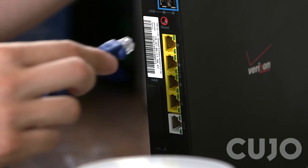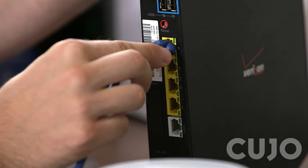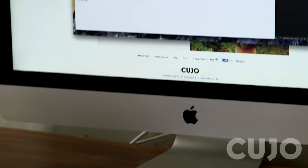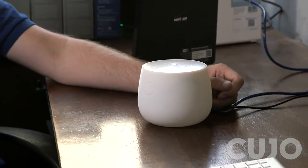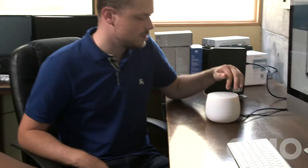Cujo does not take a computer whiz to install. Just plug it into your router with one cable. It will immediately start protecting all devices on the network, as well as any new ones that connect later. Cujo will not interfere with your wireless router's range, and it will not require you to make any upgrades. When you download the Cujo app, you will be alerted of any suspicious activity — anytime, anywhere.